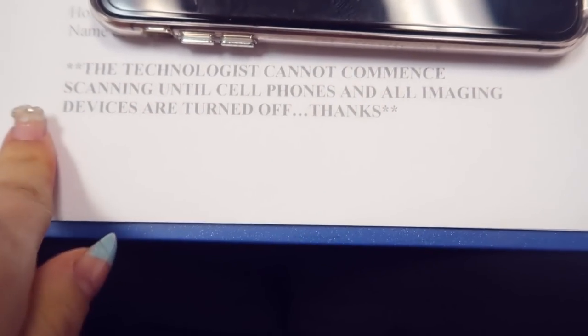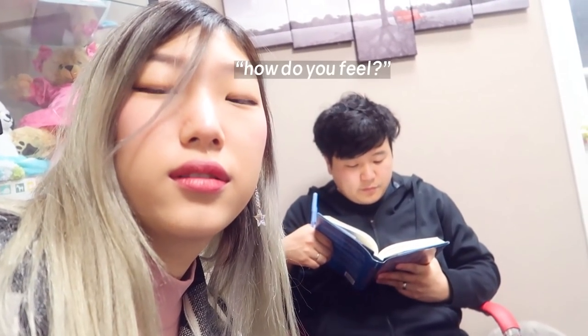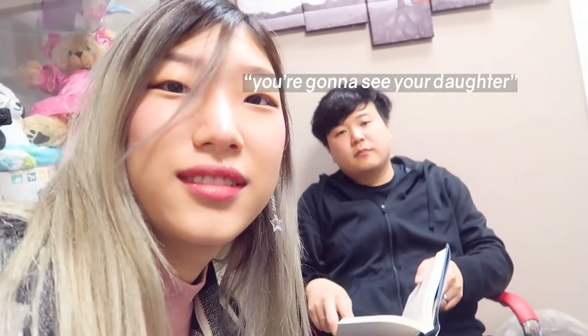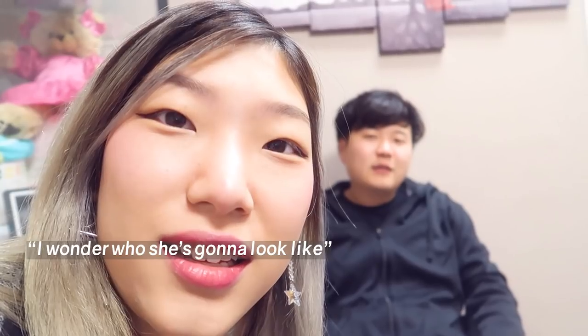The technologist cannot commence scanning until cell phones and all imaging devices are turned off. How do you feel? You're going to see your daughter. Feels good, feels good. Are you nervous? I wonder what she's gonna look like. I'm nervous now - we're kind of one-sidedly meeting her. This is our first time doing a 3D ultrasound ever; we never did one with Zeke or Galahad.